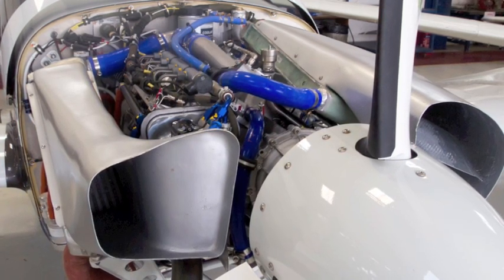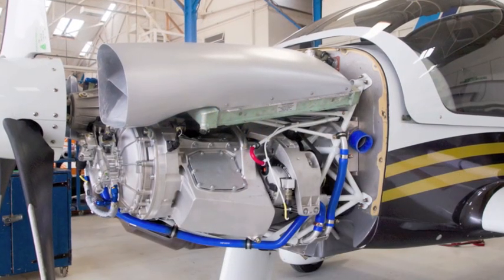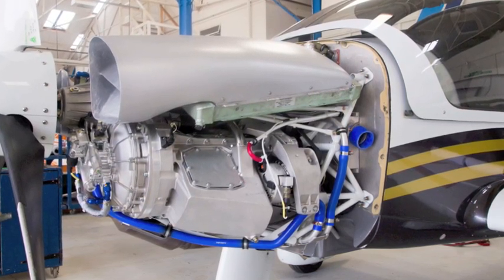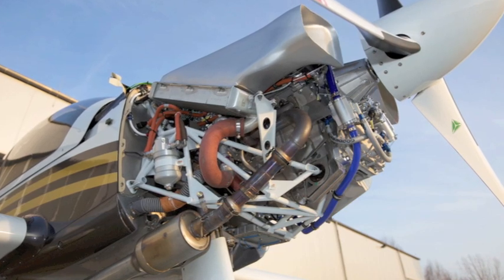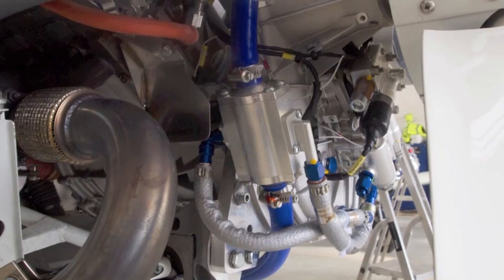Electronically managed, fuel-injected and liquid-cooled, the thoroughly modern Centurion aero engine is free of the dangers of carburetor icing and vapour lock, and safe from thermal shock on low power settings. Turbocharging maintains power delivery at altitude, and with an automatic variable-pitch propeller and very effective silencing, the engine is quiet and efficient.